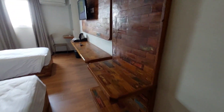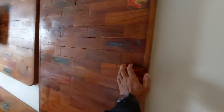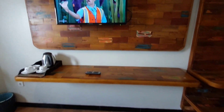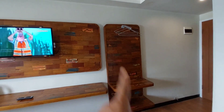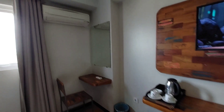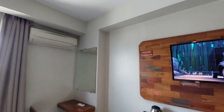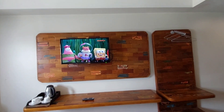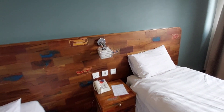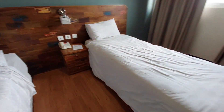Ini interiornya ada variasi parkit-parkit ini ya. Ini kayu asli. Di bawahnya ada variasi kayu, ada gantungan baju di sana. Ini rak ambalan juga. Ini semi-minimalis yang ada sentuhan etniknya di interiornya. Ini yang model kamar twin bed ya.